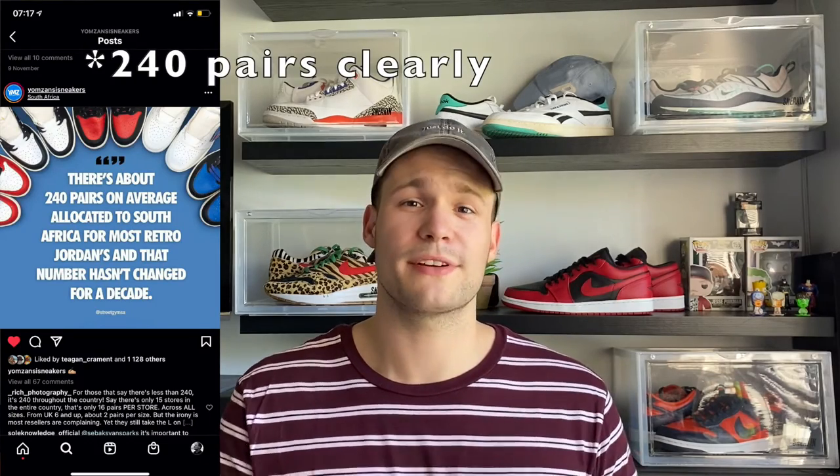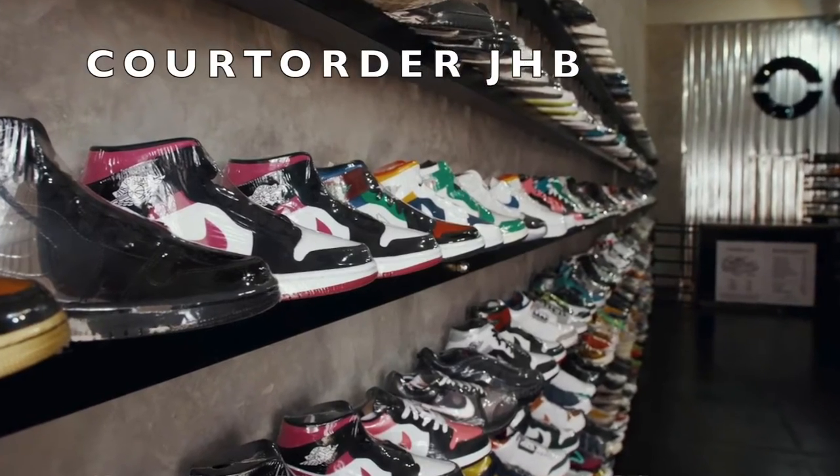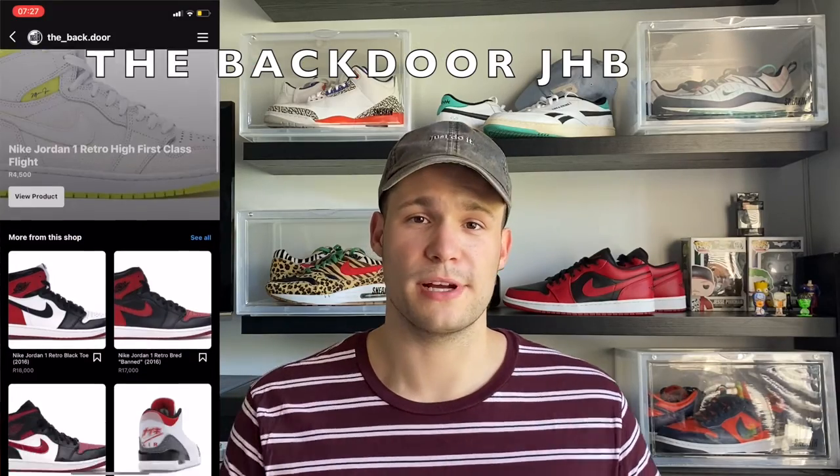The local resale market in South Africa is generally more expensive than buying overseas because of the customs duties and levies I mentioned, which is quite a bummer but understandable. There's also a supply and demand issue — South Africa clearly has a lot more demand than supply. I believe New Home Society Sneakers posted that South Africa only gets around 80 to 120 pairs for specific Jordan drops, and that hasn't changed in the past 10 years, even as sneaker culture has grown tremendously. That said, there are good local resale stores such as Court Order, with physical stores in Joburg and Cape Town plus an online store, and The Back Door, which has a physical store in Joburg and an online Instagram shop.